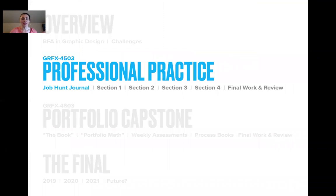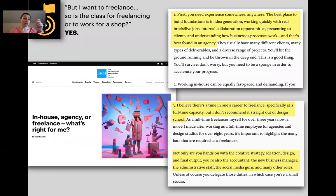The job hunt journal requires them to look into three cities and find places for employment. A challenge is a student might say they want to freelance — is the class for freelancing or working for a shop? As a great AIGA article states, you need experience somewhere. One of the best places is an agency. Work there, get your connections, and then maybe go freelance if you want to. Students learn both skills.